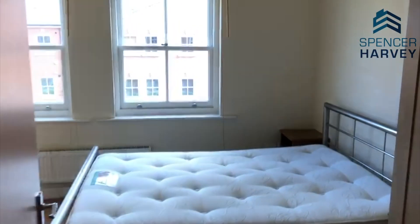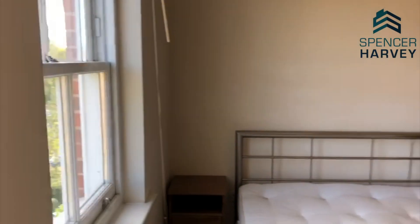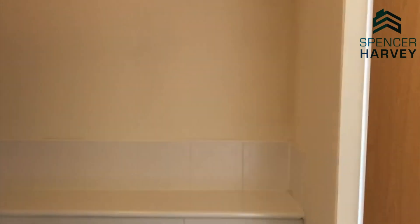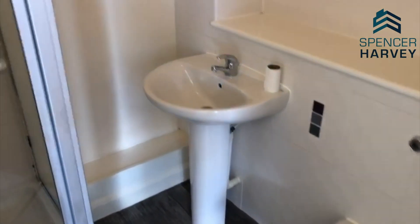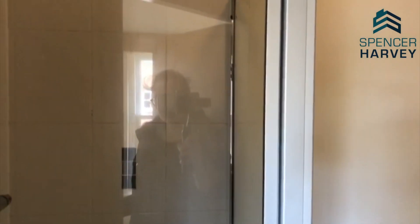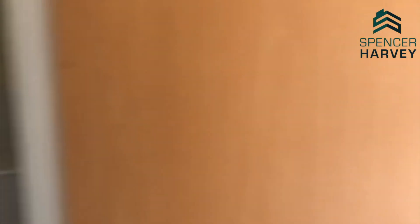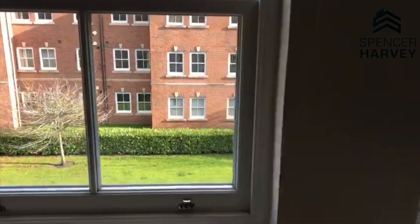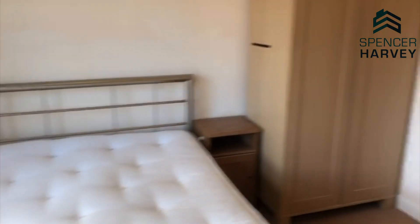Moving on, we have the bedroom. This is a two-bedroom property so we have two bedrooms in this one. Lovely size and space, and then we also have the ensuite bathroom. Again WC and basin, but this time we have a walk-in shower which is fabulous. As you can see outside as well, lovely little sitting area out there, really nicely maintained.